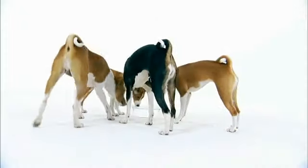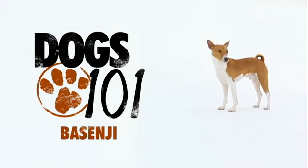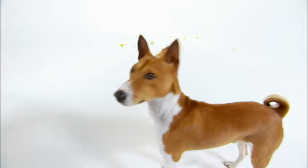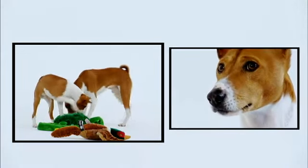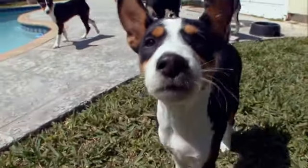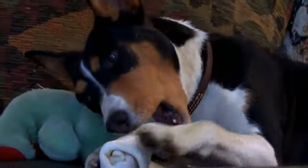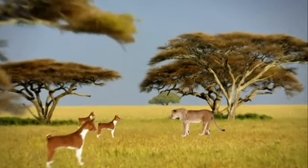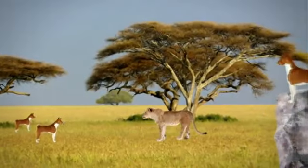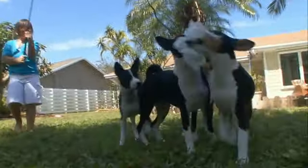We start with a dog that doesn't bark — the Basenji. The Basenji is one of the few breeds in the world that does not bark. Now this little dog may not bark, but the Basenji can fight. This breed is still used today by the Pygmies in Central Africa to hunt lions, which makes the Basenji one tough cookie.